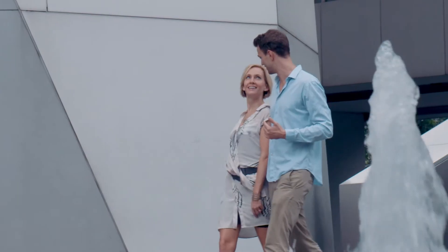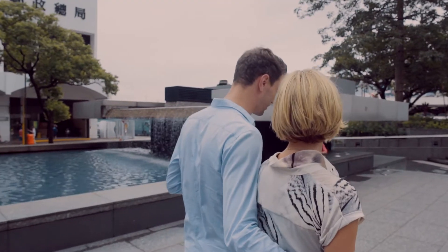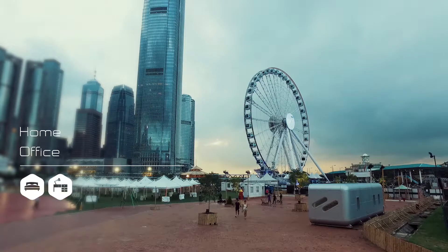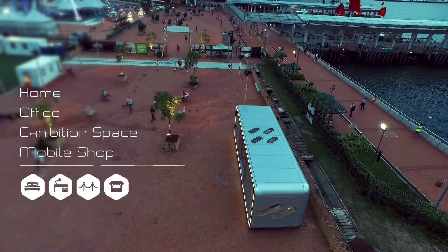The design of the Alpod and the option packs available allow for many different uses, whether temporary or permanent, such as a home, an office, exhibition space, mobile shop, cafe bar or a studio.